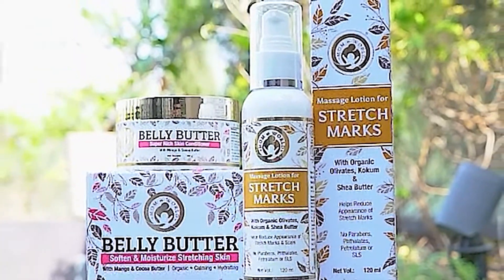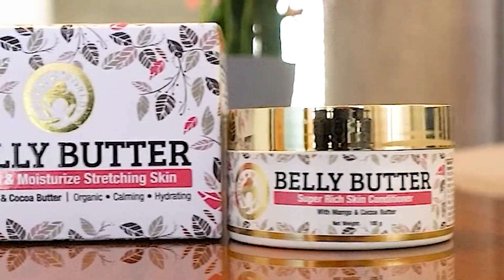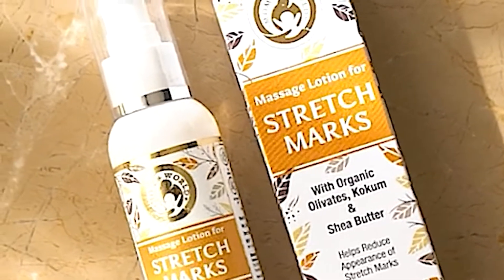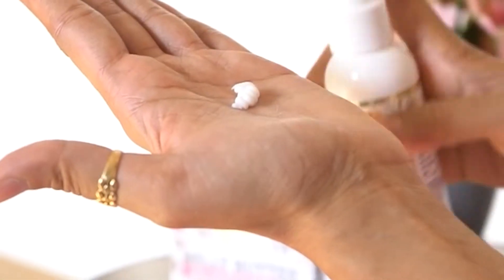I tried the Mom and World products — the Belly Butter Cream, which is extremely nourishing and keeps your skin soft and supple, relieving itchiness and hydrating the skin. The massage lotion helps in reducing stretch marks and restoring moisture to the skin.